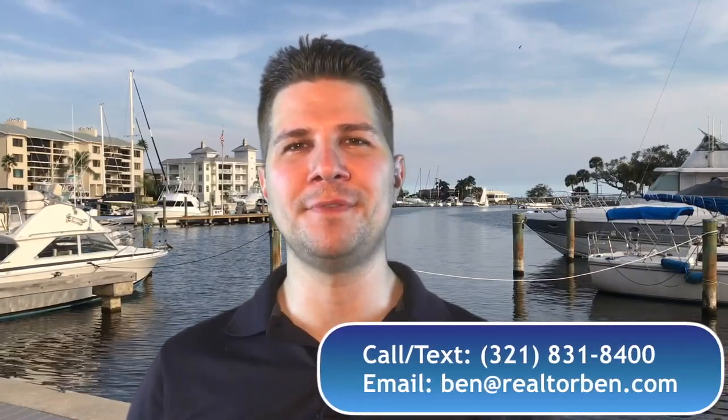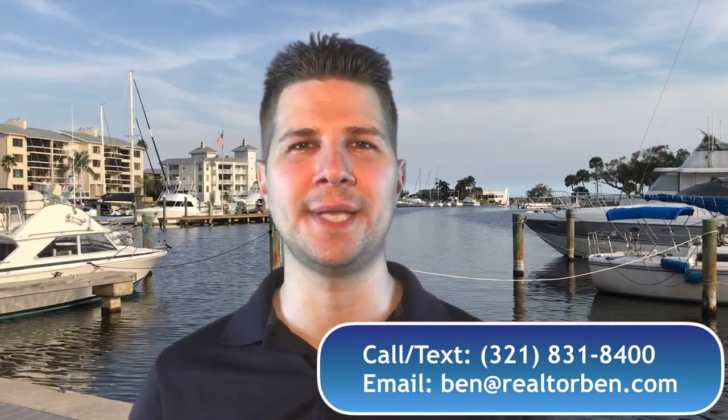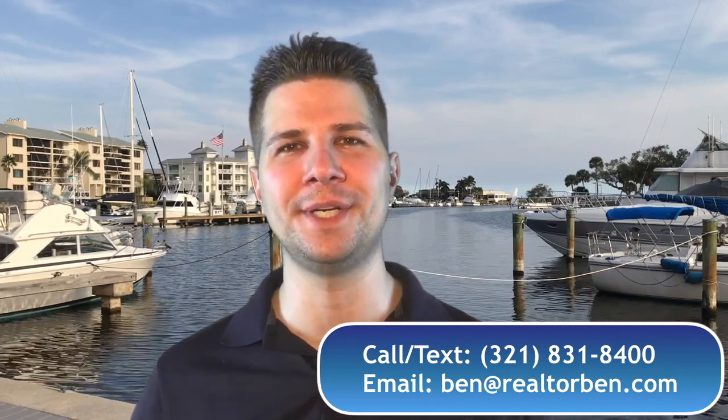And if you're even thinking about moving to Melbourne, Florida, give me a call or send me a text. I love answering all your questions and helping you find that perfect home here in Melbourne, Florida.